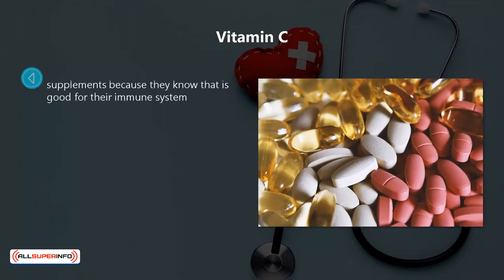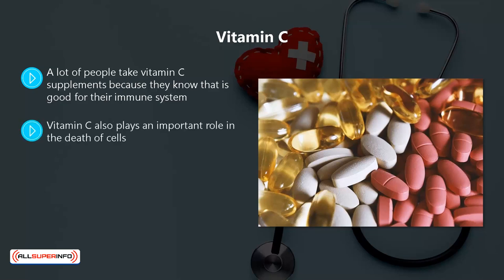Vitamin C. A lot of people take vitamin C supplements because they know that it is good for their immune system. Vitamin C provides support to immune cell functionality and enhances the ability of these cells to fight off antigens. Vitamin C also plays an important role in the death of cells. This is vital because the dead cells need clearing out and replacing with new cells so that your immune system can remain healthy. It is also a powerful antioxidant and will help to prevent damage due to oxidative stress.